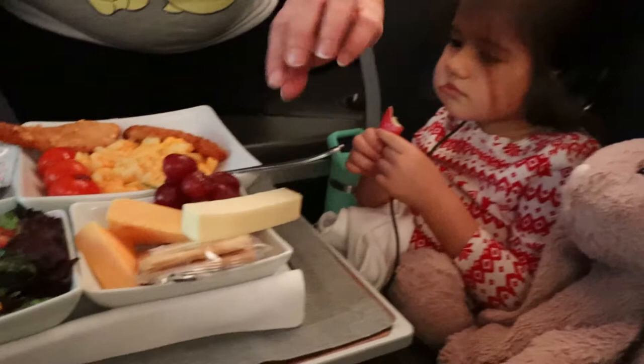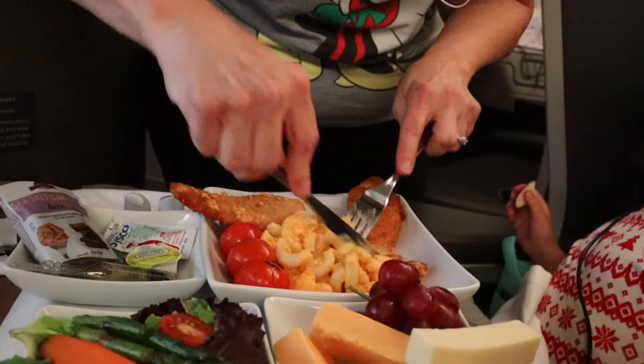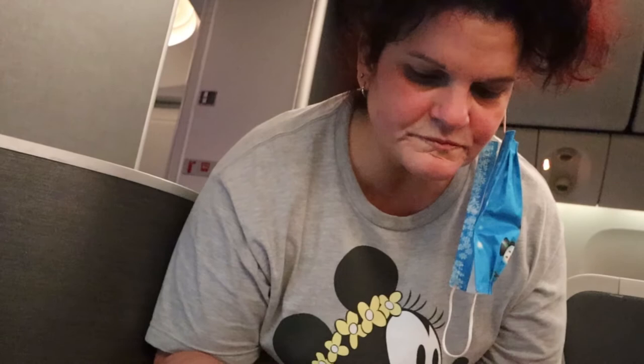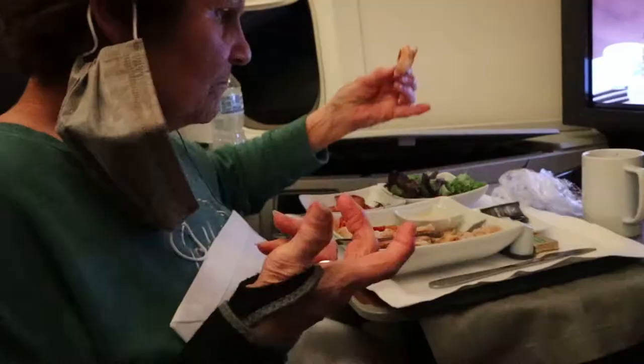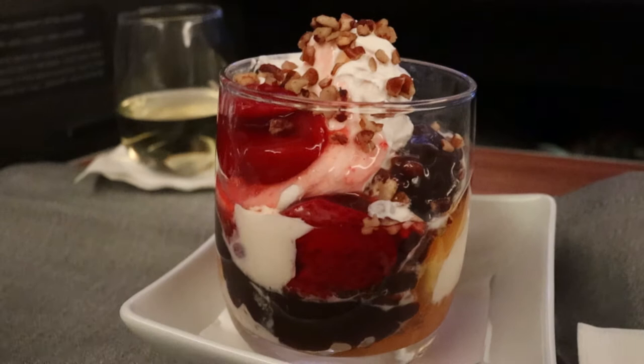Mac and cheese looks good! Giga got the red snapper. The stewardess just came by with dessert — you could get chocolate, butterscotch, whipped cream, and pecans. She said if you get everything, it's a death by dessert. So I present to you: death by dessert. It's everything — we're on vacation, why not?